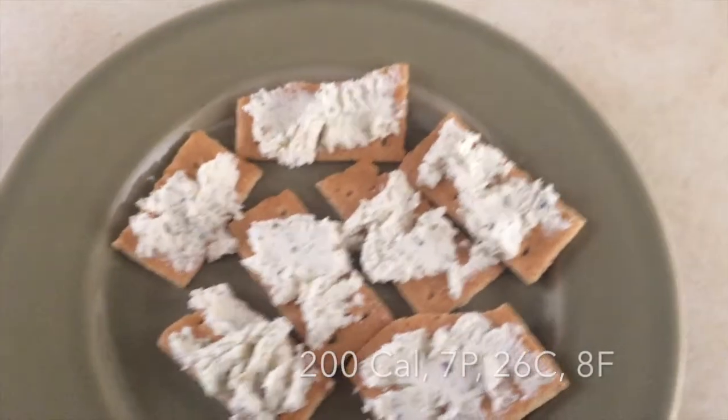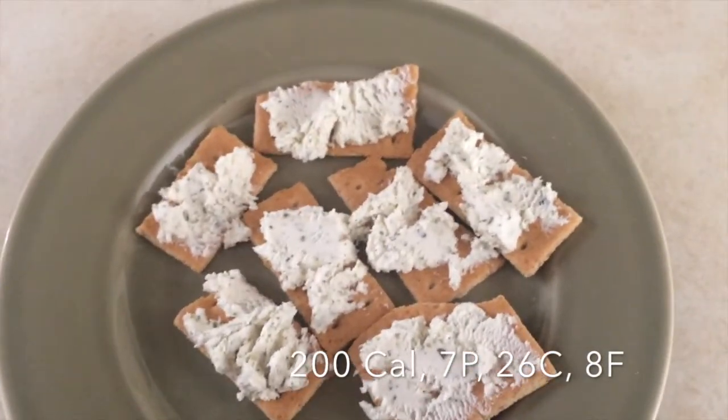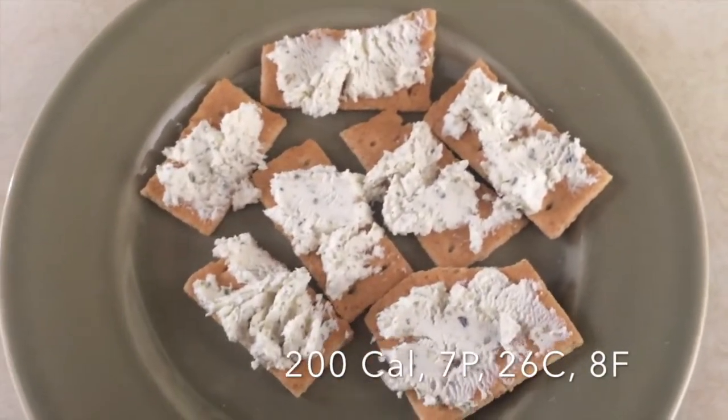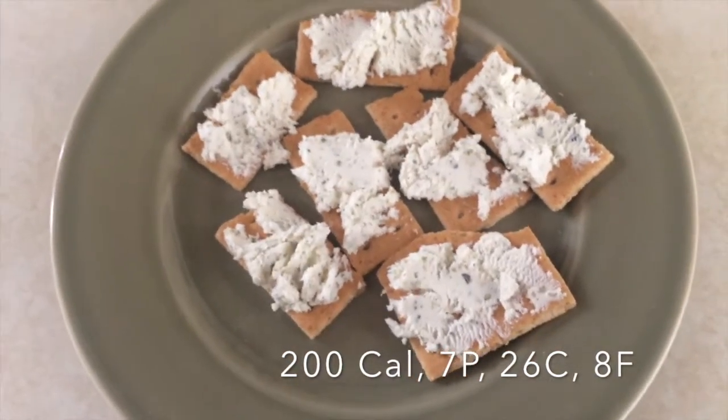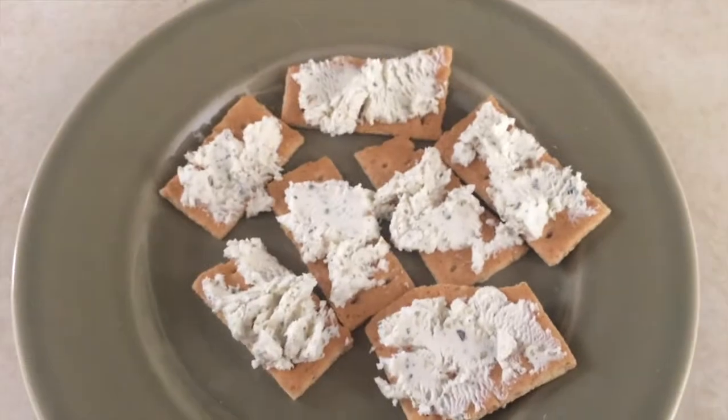For a snack I'm having two sheets of honey graham crackers with one ounce of garlic herb goat cheese spread on top. Super delicious, I love it.